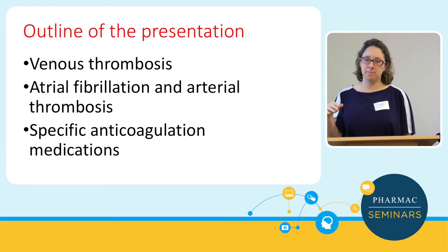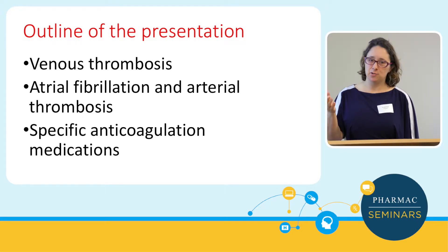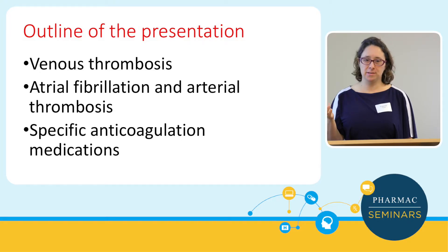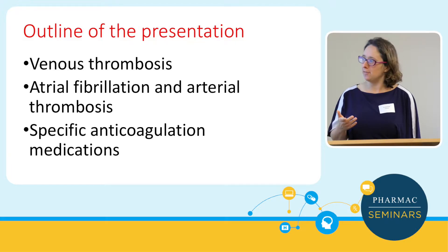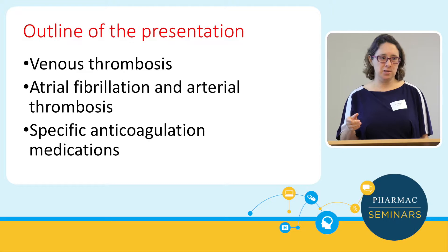An outline of the presentation: I specialise in venous thrombosis. Obviously, anticoagulation is also used in atrial fibrillation and arterial thrombosis, but that's not an area where I see patients — though I've covered that as well. And I've covered a few specific anticoagulation medications that I think are interesting to know about.